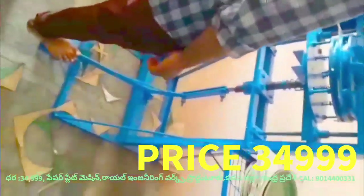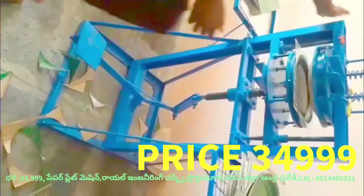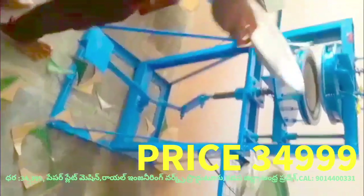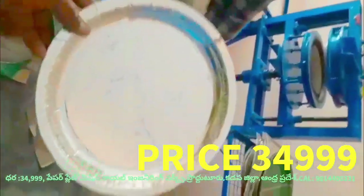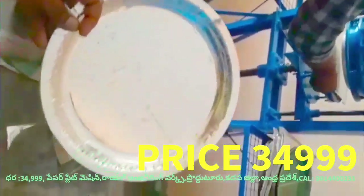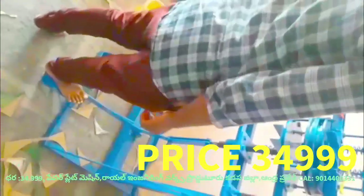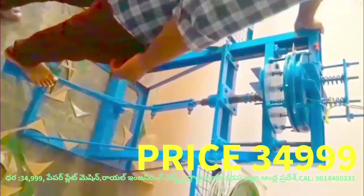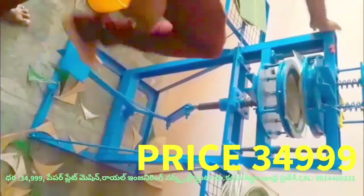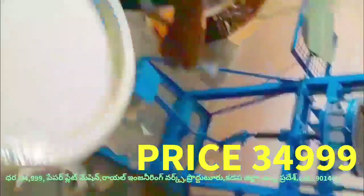This machine produces 5 to 10 plates. This machine is made of molder and molder, and is made at 35-35mm.